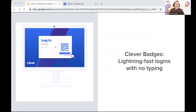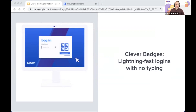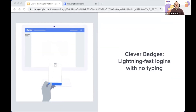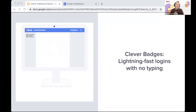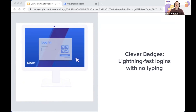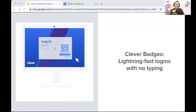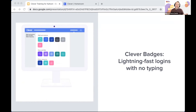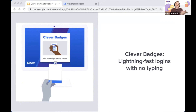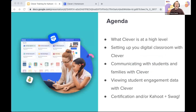Between my third and fourth year teaching, my school adopted Clever and we went from taking 15 to 20 minutes to get students logged in to about 30 seconds to a minute. My students used Clever badges — printable QR codes unique to each student — that they hold up to the webcam and it logs them in without any typing. Clever automatically rosters students to all of the programs they use.